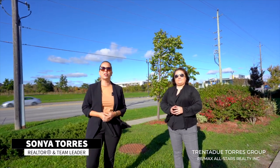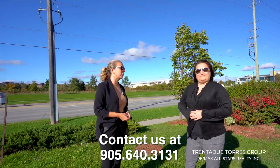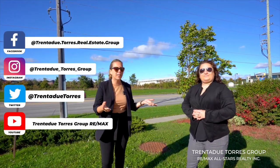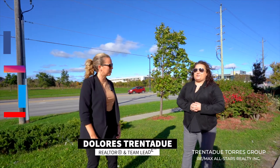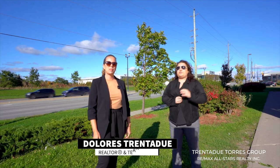For more information on this wonderful home or how we can help you achieve all of your real estate goals, give us a call at 905-640-3131. Don't forget to follow us on all of our social media platforms, and make sure you comment, like, and share. We appreciate the support, as do our clients, Dolores. We are the Trenadou Torres Group with RE/MAX All-Stars, a full-service real estate team ranking in the top one percent on the Toronto Real Estate Board.